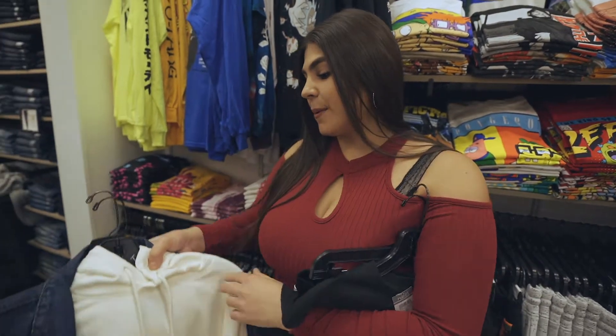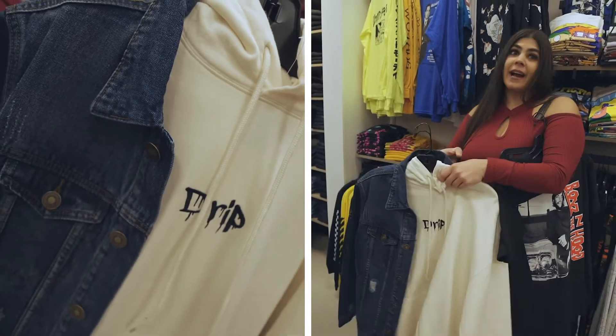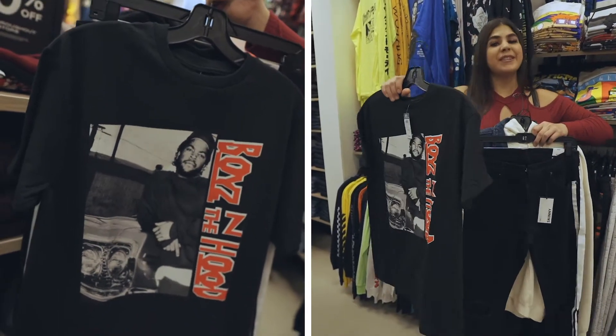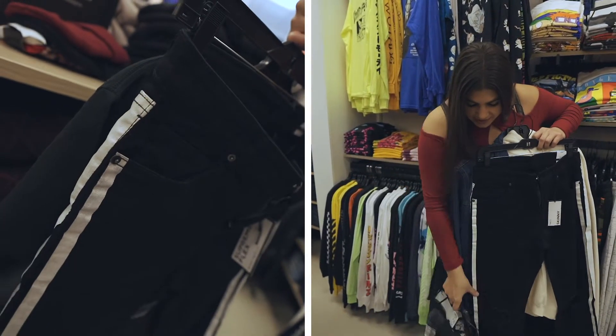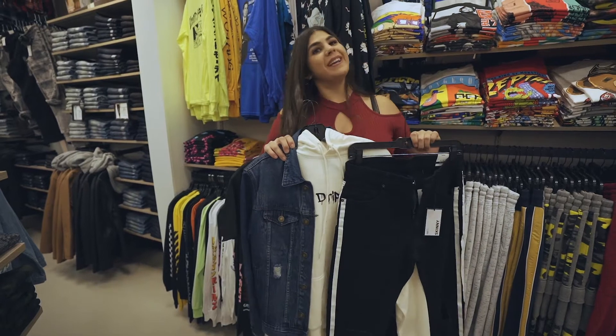I have Isaiah for Secret Santa and we all know he loves to be swagged out. I got him this drip hoodie over a jean jacket, which pairs really well with this 'Boys in the Hood' t-shirt and these striped jeans. The white detail really goes with the hoodie, so I hope he loves it for this holiday season.